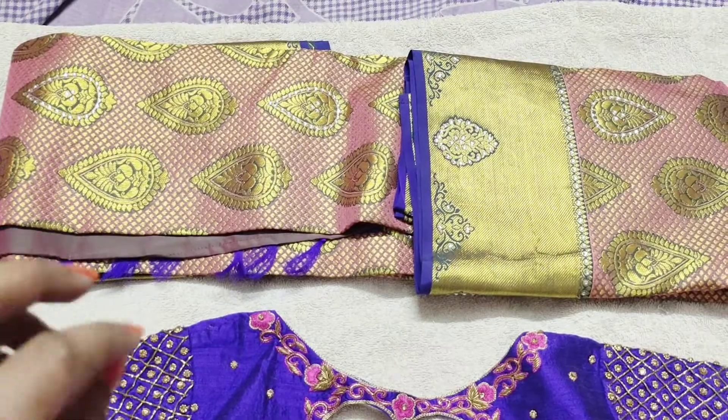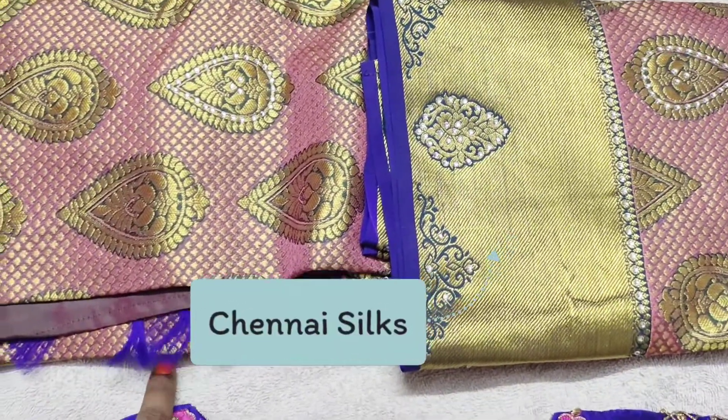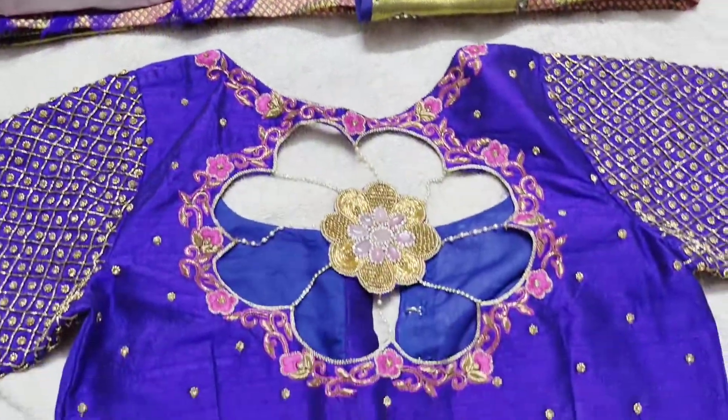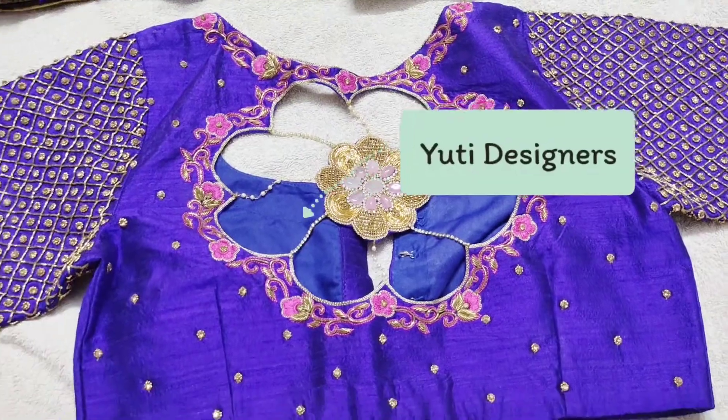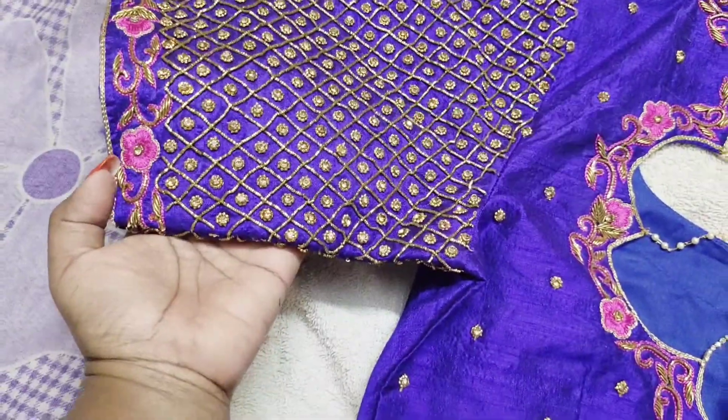This blouse is gold with a little bit of stones. The border is violet. This is a white shirt. This blouse has tassel work, and the handle is full of work.